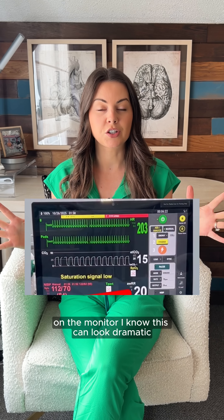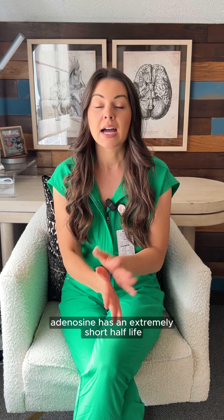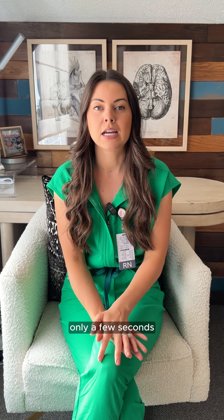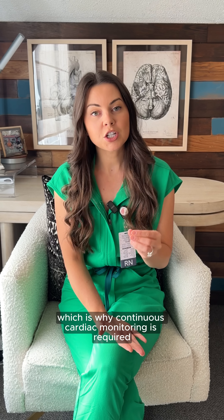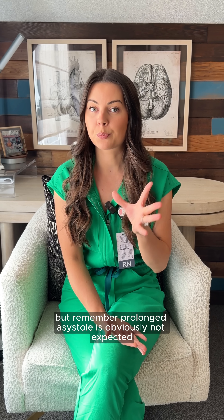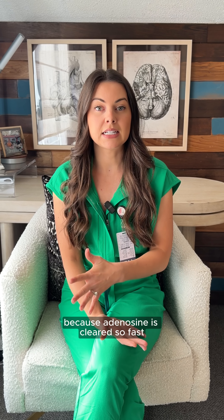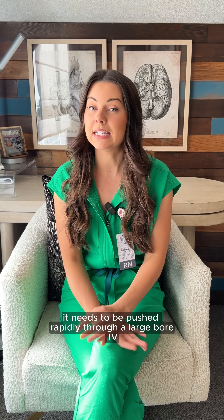On the monitor, this can look dramatic — you will see a brief flat line, and this is expected. Adenosine has an extremely short half-life of only a few seconds, so the effect is brief. The heart almost always resumes a normal rhythm quickly, which is why continuous cardiac monitoring is required. Prolonged asystole is obviously not expected.